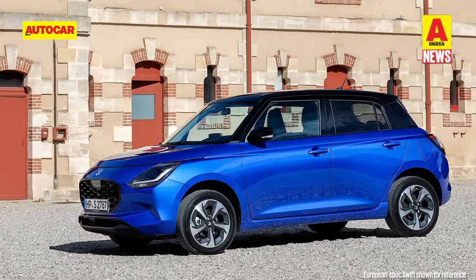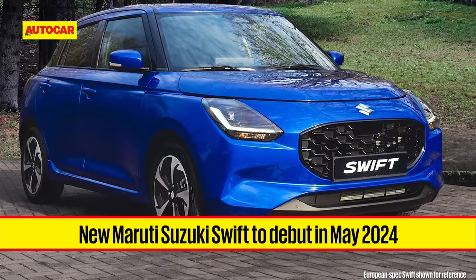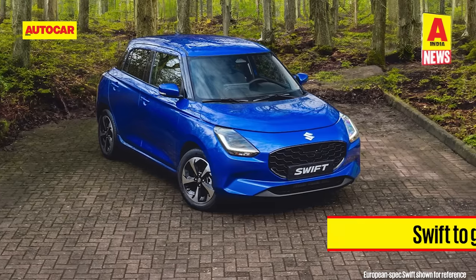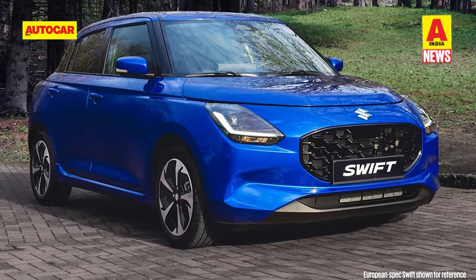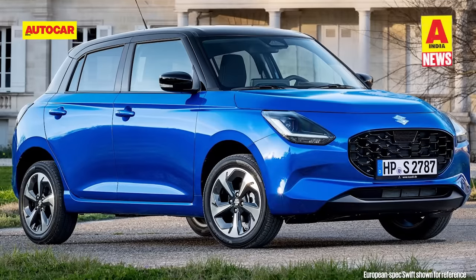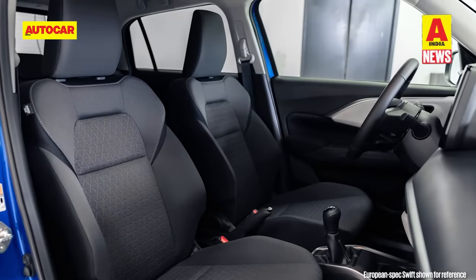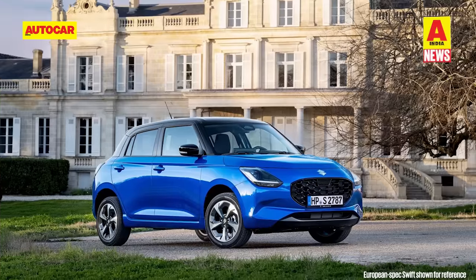Let's begin with a model we are all waiting for — the next generation Maruti Suzuki Swift. Maruti Suzuki will launch the new Swift in India next month. The latest Swift sports familiar styling, but sources tell us that the model for India will get certain styling tweaks. For instance, the front and rear bumpers will be slightly restyled and the wheels will also be different to the versions sold abroad. Inside, the new Swift will carry a layered dash similar to what we see on the Baleno and the Fronx. Space and comfort promises to see a marginal improvement, though overall dimensions are similar to the outgoing Swift.